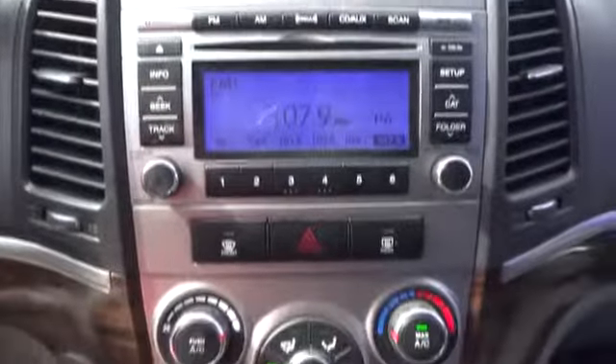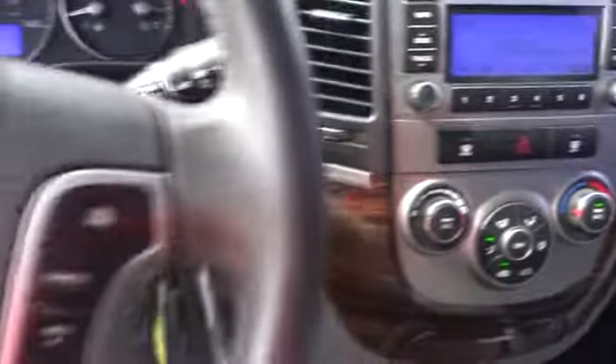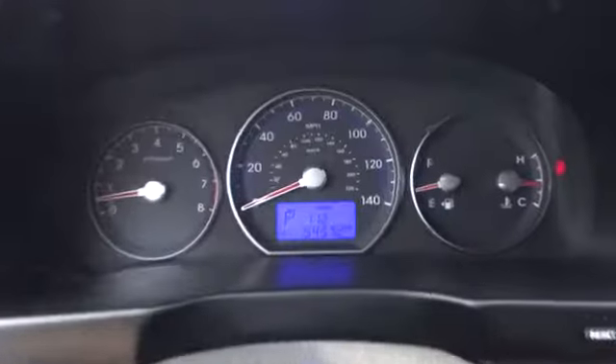Auto dimming rear view mirror, PPO, FWD, AM FM stereo radio, rear defrost, trip computer, fog lamp, CD player, power windows.